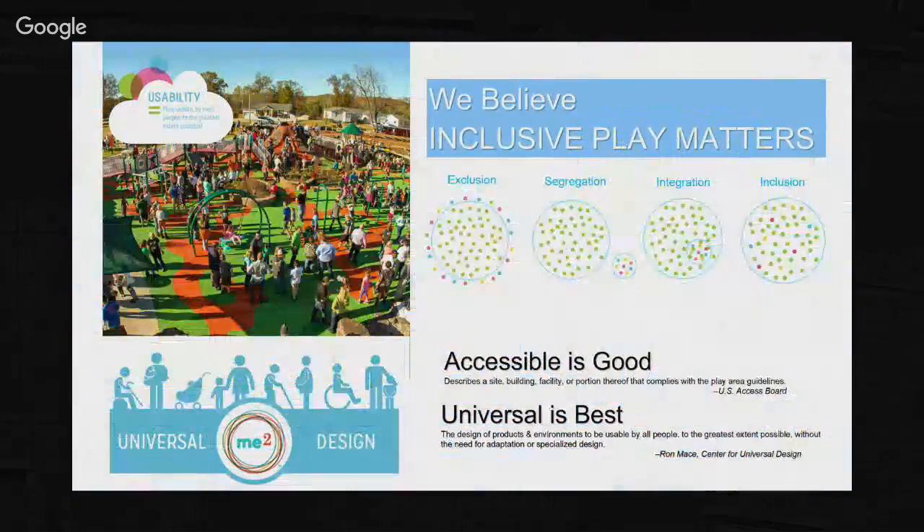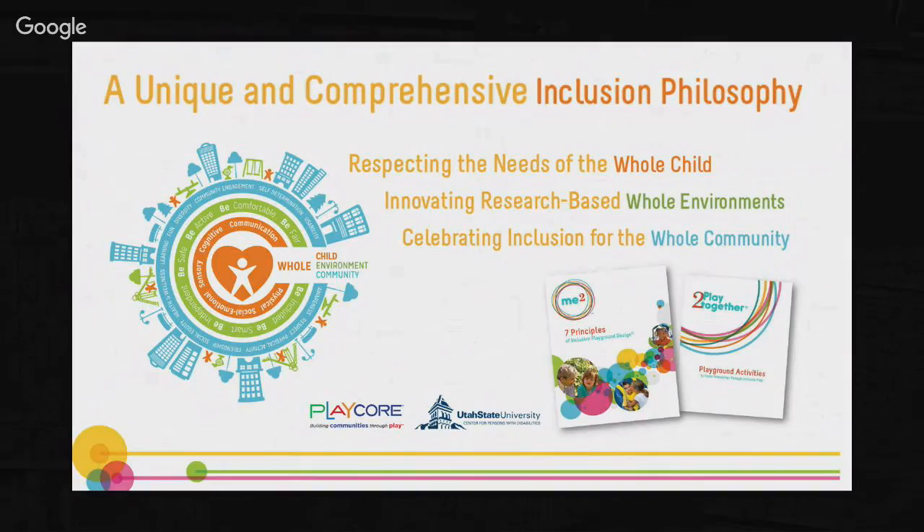I like this slide as a visual representation of what we deem inclusive. On the far left you can see exclusion, scattered around the outside. Then segregation - a little more centralized. Then integration - we're bringing that into the play area. And true inclusion means regardless of your age or ability you can use this space. That's the goal when we're doing an inclusive space - to address the whole child, the whole environment, and the entire community.